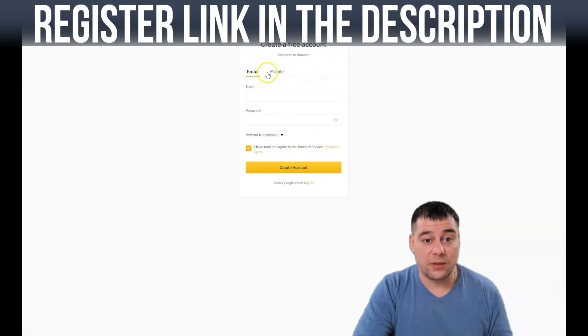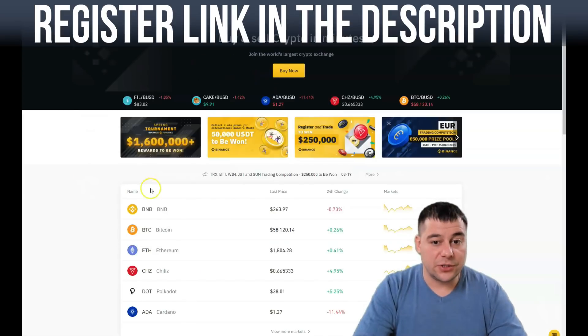First you need to pass registration. You can sign up with an email or mobile — it's absolutely easy. You just type in your email, create a password, and press 'Create an Account.' Since I already have one, I'll jump straight to the platform. Here's how the platform looks.